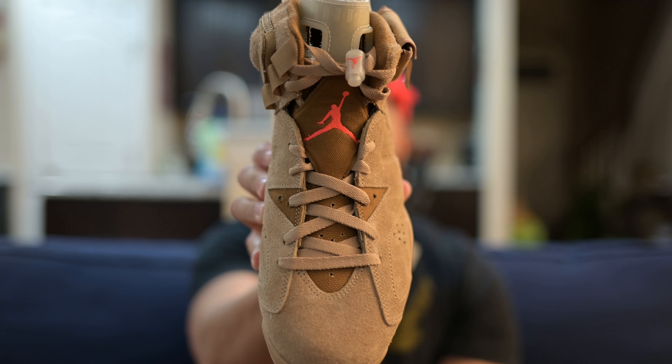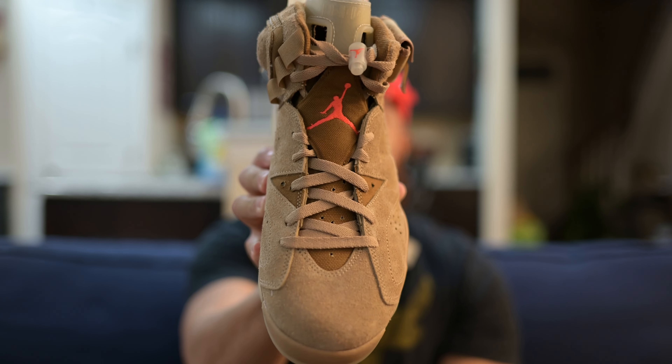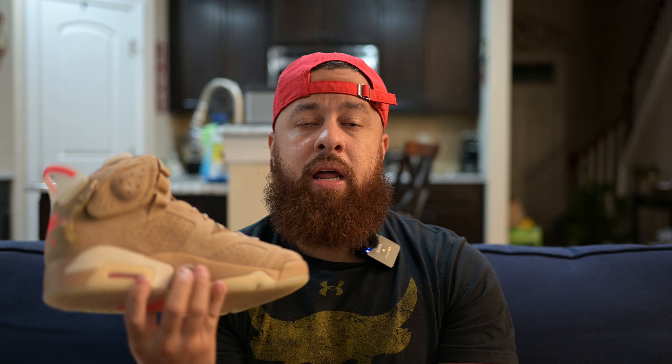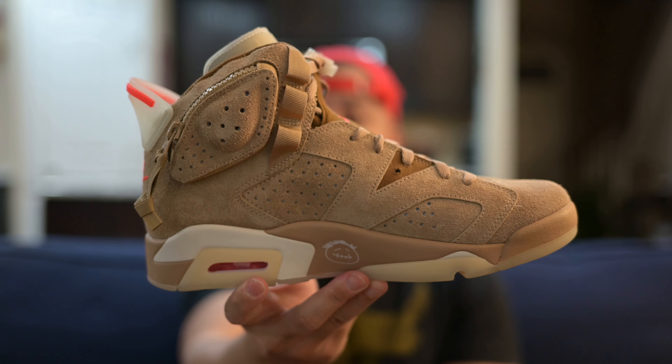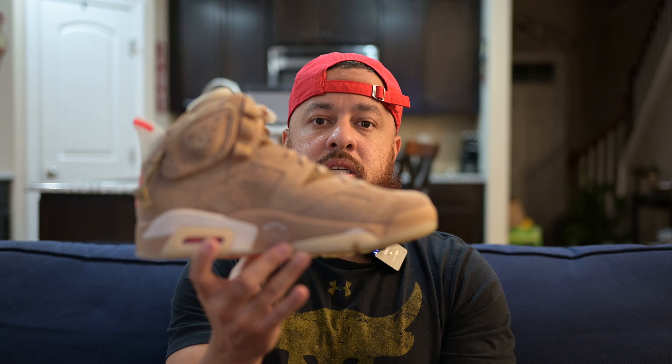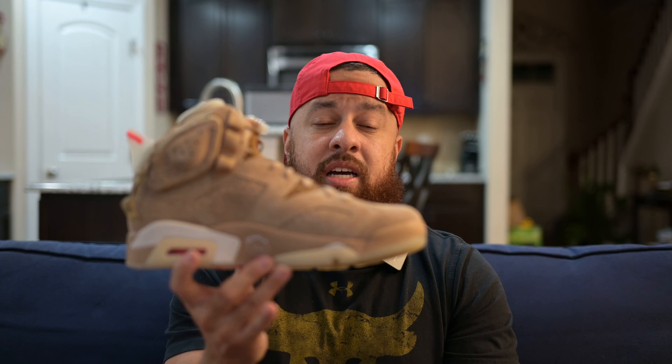I'm not a Travis Scott fan when it comes to the music, and I'm not really big on all of his shoes, but it was hard to get these and I'm glad to have them in the collection. I wish they would put as much effort into other shoes — like if they took Jordans 1 through 14 and made them with this level of attention to detail, that would be amazing.